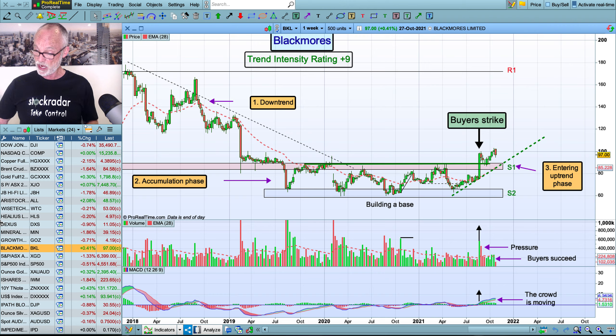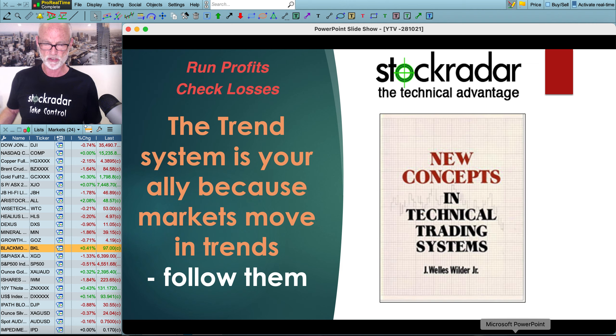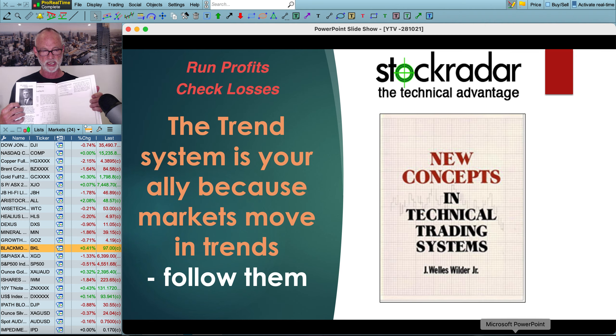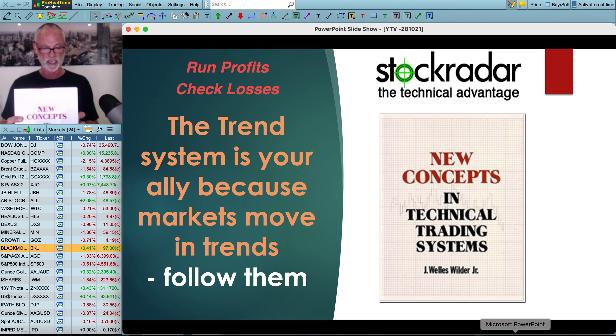I'm now going to go to Trading Tactics. I want to talk about losses and why it's so important to keep them to an absolute minimum. The trend system is your ally because markets move in trends — that's what I focus on. I trade trends, and when it stops trending I get out. I want to look at this book released in 1978 by J. Wells Wilder Jr. It's a very good book covering volatility indicators, relative strength indexes, directional movement, parabolic, swing indexes, and all sorts of things. It has worksheets, rules and definitions. And in the back of this book there's a very important section on capital management, which I'm going to talk about in a minute.